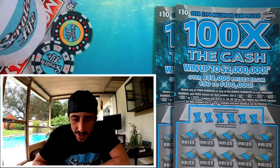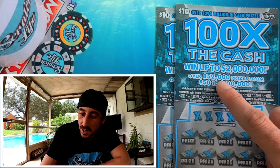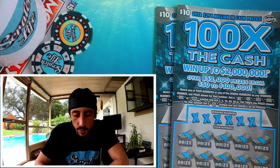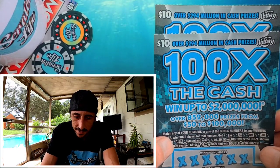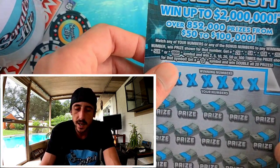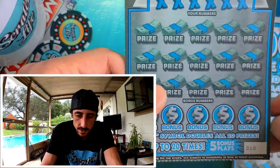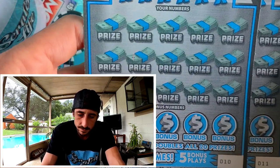So guys, I got two of the ten-dollar tickets — the typical $20 session on the 100x Cash. They already had a version of the $10 100x but now we got a new version. I really like the orange ticket. First time scratching it — I picked these up yesterday at the same store. We got ticket 10 and 11, let's see what we can score.